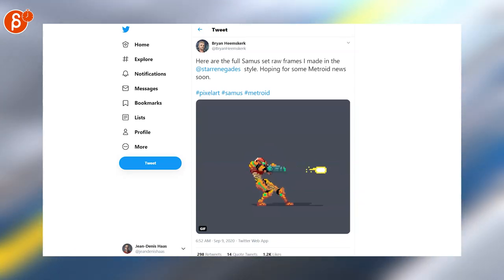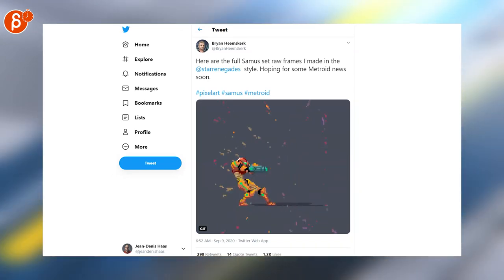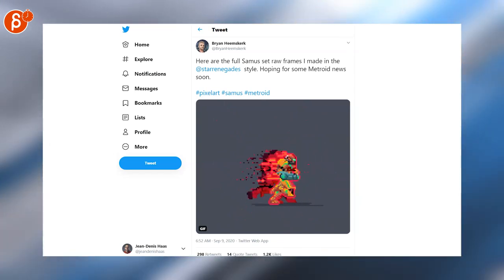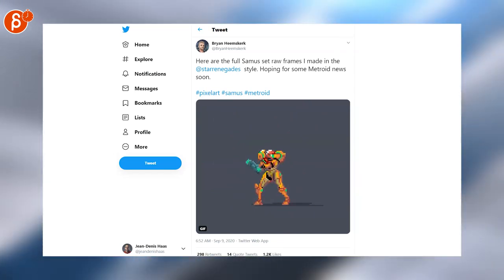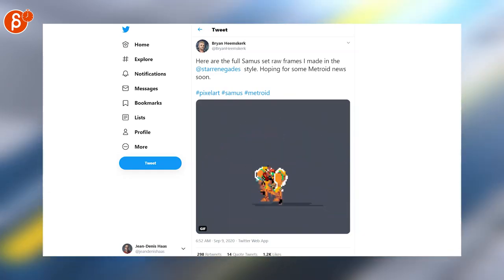Another post for a pixel art piece — Metroid is fantastic, and I love this. Look at all the effects for the shooting, the running, and later on the ball transformation. I love pixel art. What I wouldn't give for a full 2D pixel art game for Metroid.